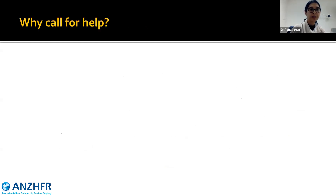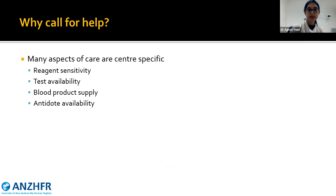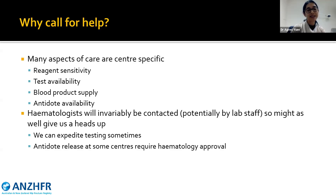Why call for help? Many aspects of care are center-specific. There can be reagent sensitivity to DOAC levels, and different tests may be available depending on where you're practicing. In major bleeding, there can be variation in blood products supply — whether platelets are on hand or need to be ordered. Antidote availability can also differ by center, and even where it's stored. Haematologists may be contacted by laboratory staff during a massive transfusion protocol. Antidote release at some centers requires haematology approval — for example, idarucizumab for dabigatran, due to cost.